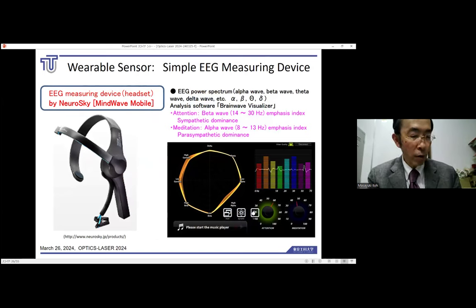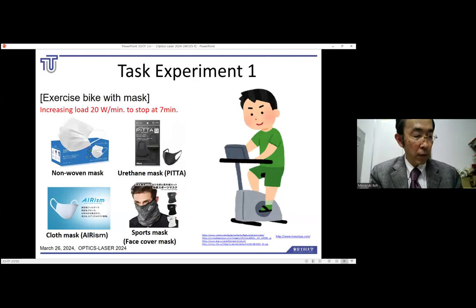I would like to talk about wearable devices that can easily measure brain waves. This is one of the simplified EEG measurement devices — a headset-type device called MindWave Mobile by Neurosky. Instead of covering the entire scalp as in the past, the signal is acquired from electrodes on the forehead, collected, and the noise is eliminated.